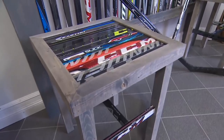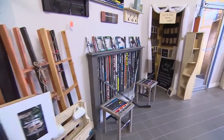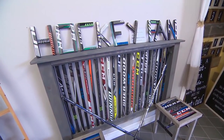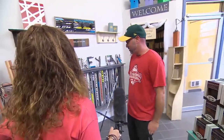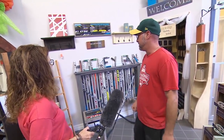They never knew their hockey stick furniture would be a hit. It wasn't until an American tourist bought a piece and posted it on Facebook that orders started pouring in. It blew up. It did blow up. And then we expanded our line a little bit and we're looking to expand even further. We just need the sticks to do it.